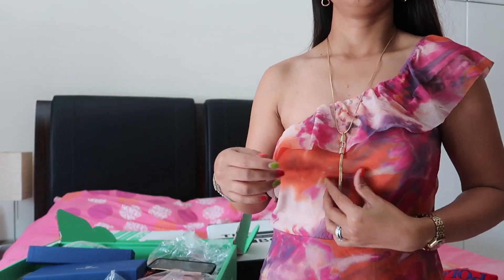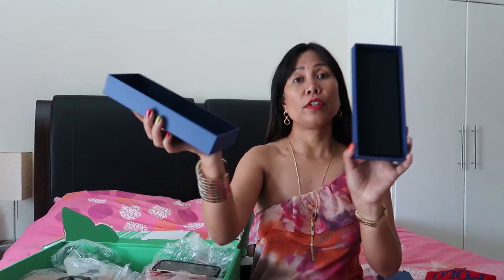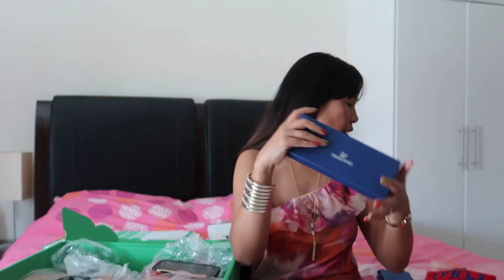This is a very long necklace. Normally Swarovski necklaces are priced around 500 dirhams, so getting it for 105 dirhams is excellent. And the box is great for gifting as I said.